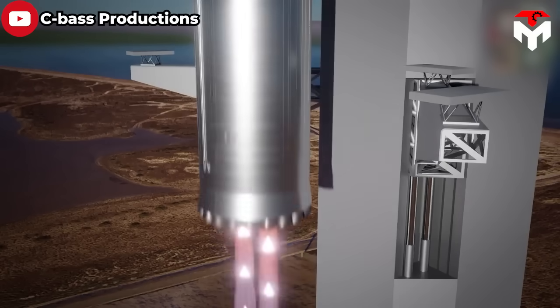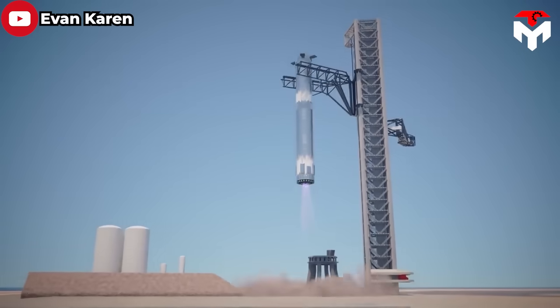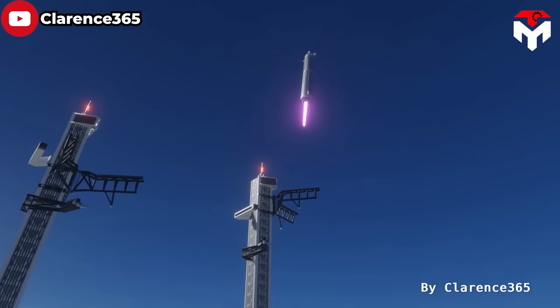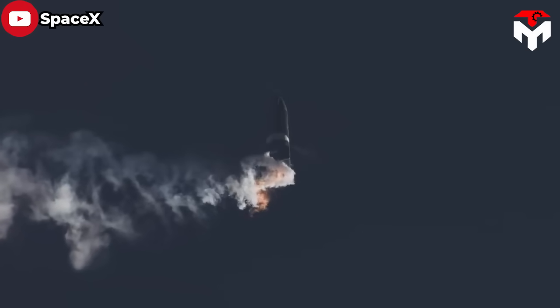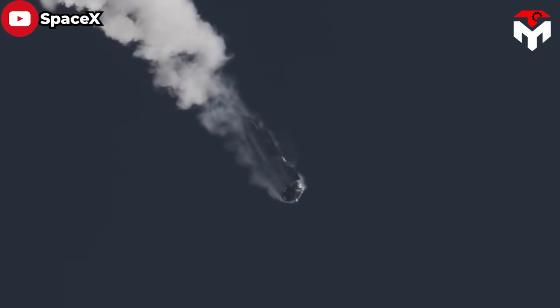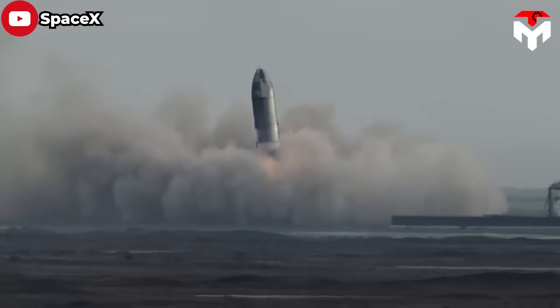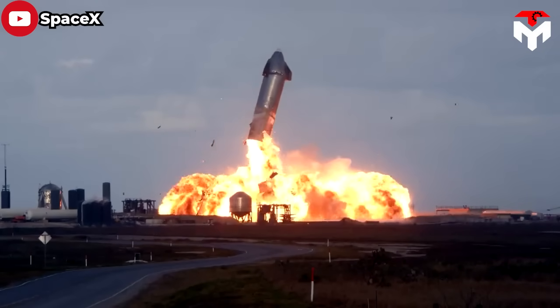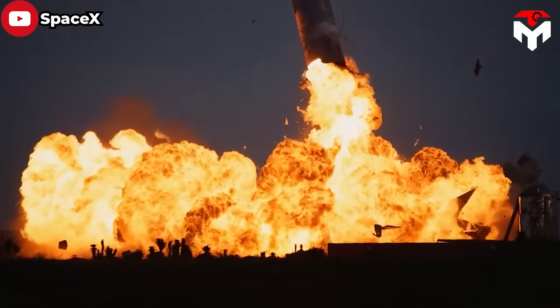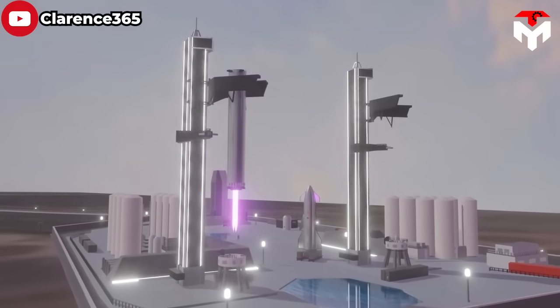First of all, capturing Starship in midair using the arm-like catch mechanism has the potential to reduce the damage the vehicle sustains upon landing, because it helps the rocket avoid a violent hit on the ground. With traditional landing methods, if the rocket fails to make a soft landing due to some minor error, debris can be shot back into the rocket engines in less severe cases, or destroy the rocket entirely in more severe cases. With the catch method, Starship can completely prevent those risks.